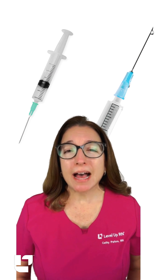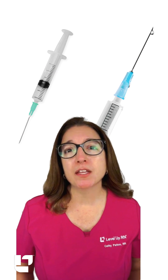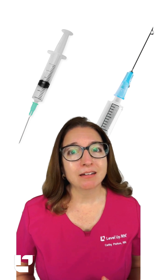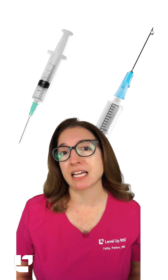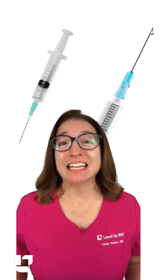A needle stick injury is where you accidentally puncture yourself with a used needle. Most nurses are obviously concerned with this risk and do everything they can to avoid a needle stick injury, but unfortunately, it can happen.